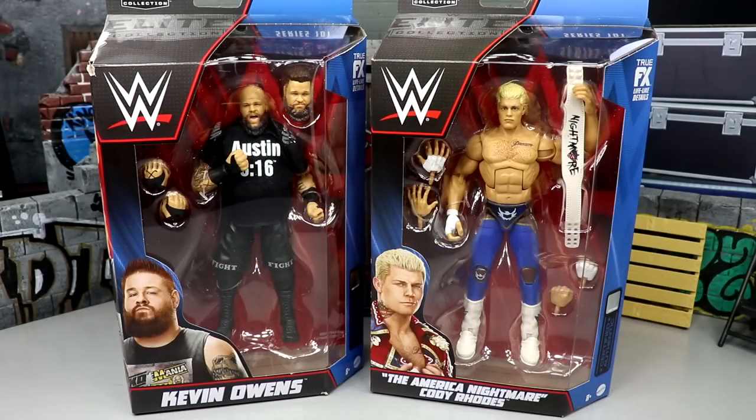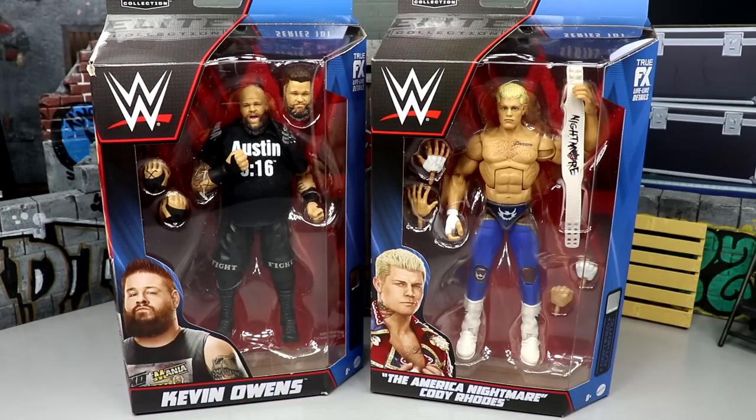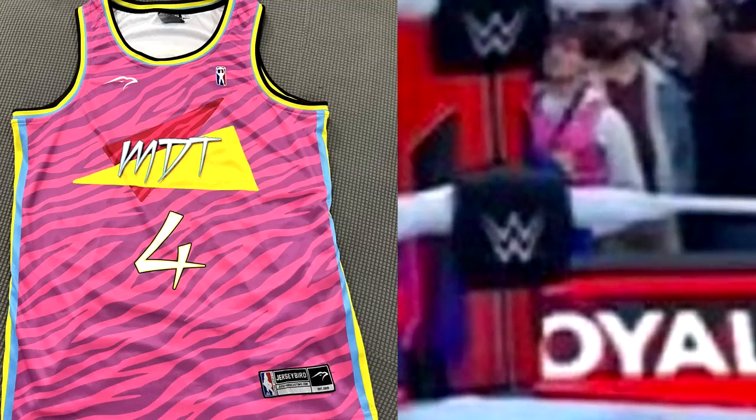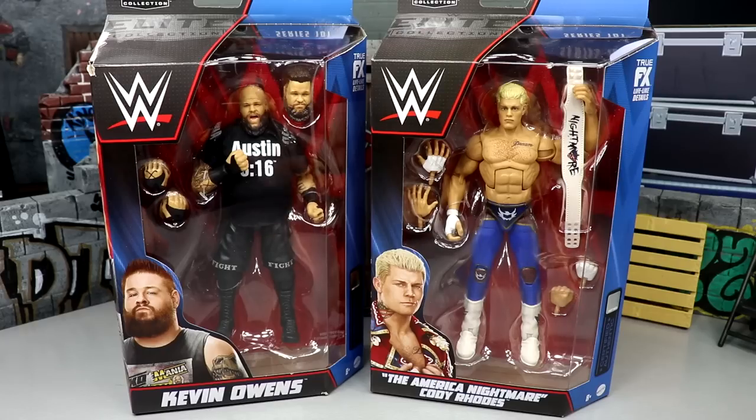Welcome back to another MD Toys video. Today we have WWE Elite Series 101 action figure reviews — an insane milestone, one series past Elite 100. We have Kevin Owens and Cody Rhodes, two guys I got to witness live just yesterday at the Royal Rumble 2023. We have the main eventer Kevin Owens, who went one-on-one with Roman Reigns, and the Royal Rumble 2023 winner Cody Rhodes.